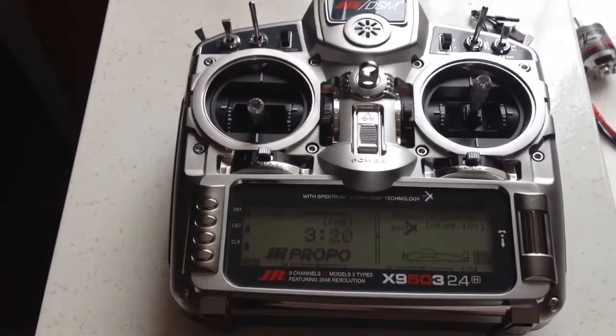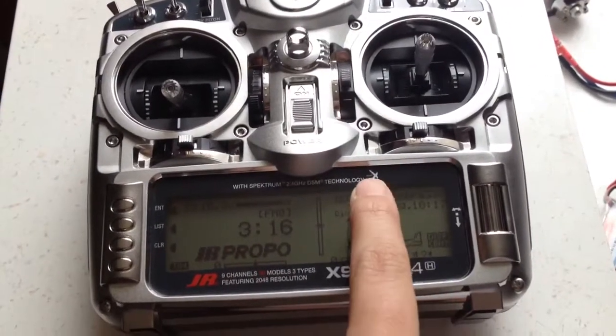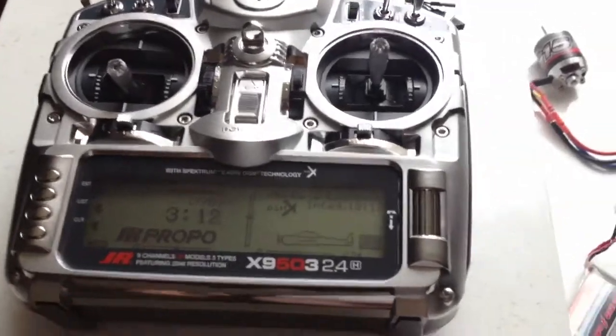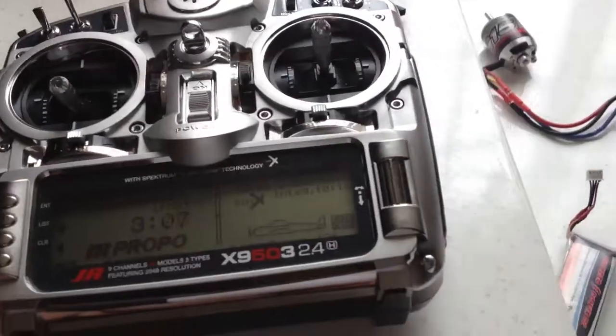Here's the JRX9503 2.4 Heli DSMX version. Anytime I sell something that's kind of expensive, I always want to give a buyer peace of mind, so I make a video. Here it is — just going to show that everything works.